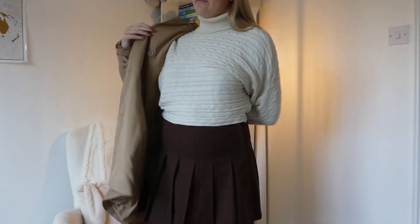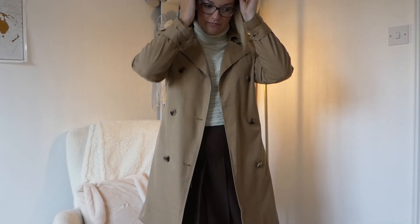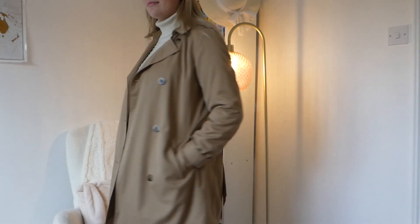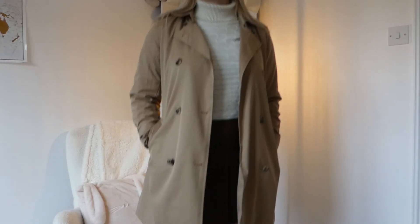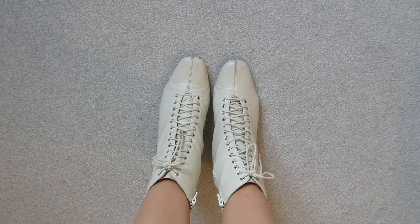On top of that I've got my beige trench coat from Vila — I actually got it from Vinted. Hers I'm sure will be a Burberry. I would absolutely love a Burberry trench coat one day, but for now my Vila one does the job and gives the same look. Then for my shoes I've gone for these cream lace-up boots from Marks and Spencers. I'm sure the ones she's wearing are the Zara ones that were going absolutely viral a few years ago. I managed to find mine on Vinted — they are literally the exact same, just with a slight difference in the heel shape.